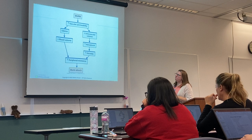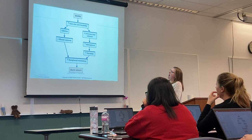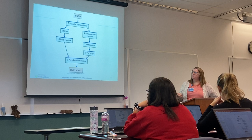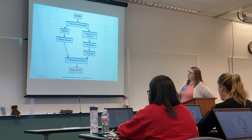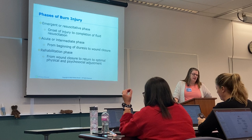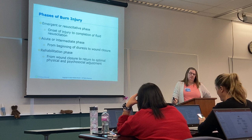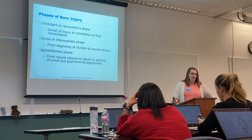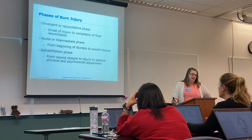There are three phases of burn injury. The first is the emergent or resuscitative phase — it starts at the onset of injury and goes until fluid resuscitation is completed. The acute or immediate phase goes from the beginning of diuresis until the wounds are closed — that's a pretty long phase. The rehab phase runs from wound closure to the return to optimal physical and psychosocial adjustment, and depending on burn severity, this could go on for years.